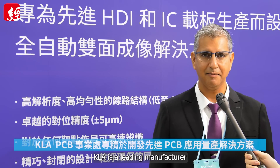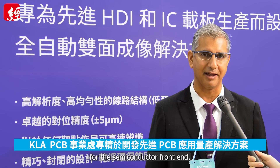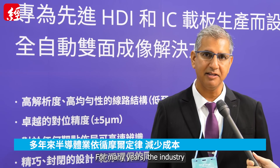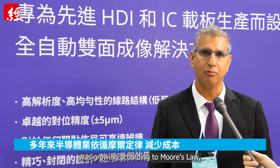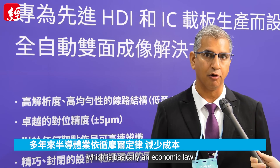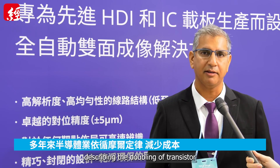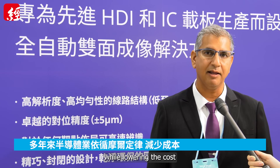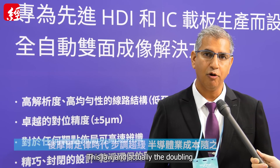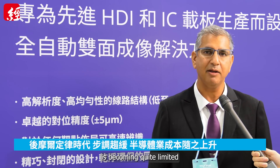KLA is the leading manufacturer of process control equipment for the semiconductor front end. For many years, the semiconductor industry was growing according to Moore's Law, which is basically an economic law describing the doubling of transistors while lowering the cost or maintaining the cost. This law, and actually the doubling of transistors, is becoming quite limited.